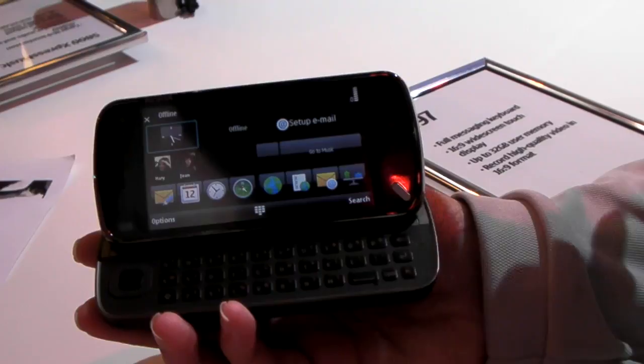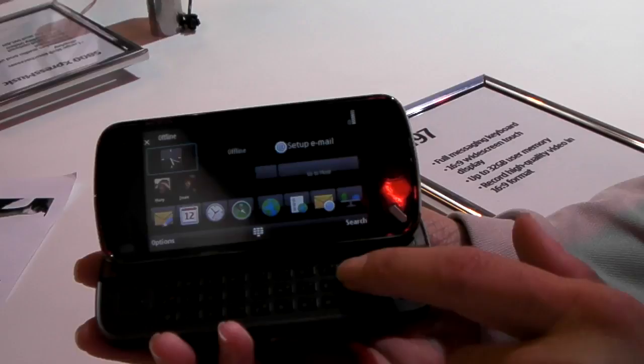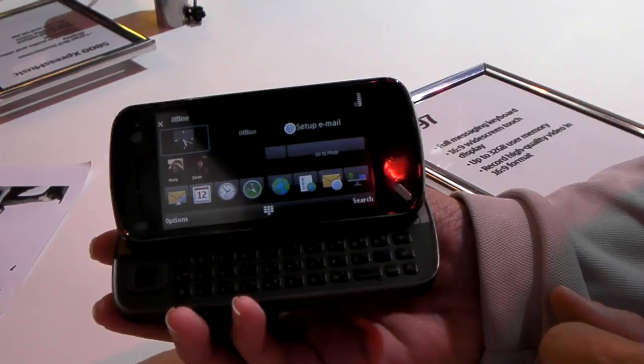It's about the same size as the 5800 but it has a full QWERTY hard keyboard as well as the full QWERTY keyboard on the screen.